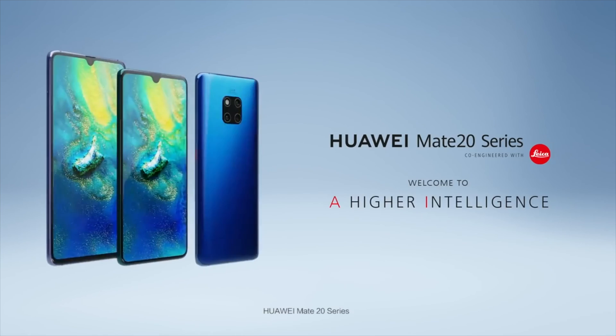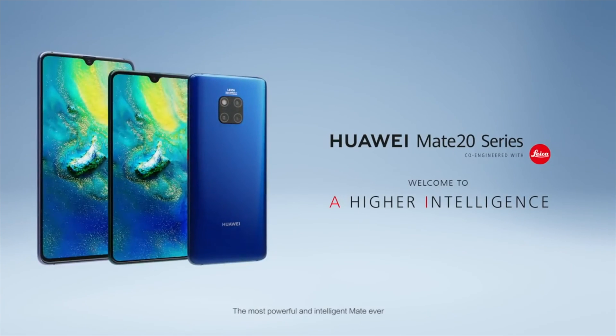Huawei Mate 20 series — the most powerful and intelligent Mate ever.